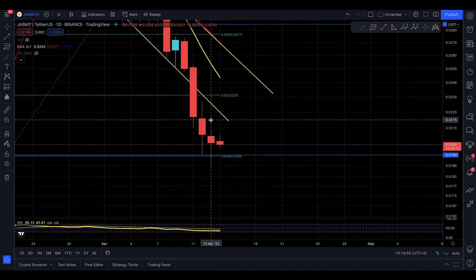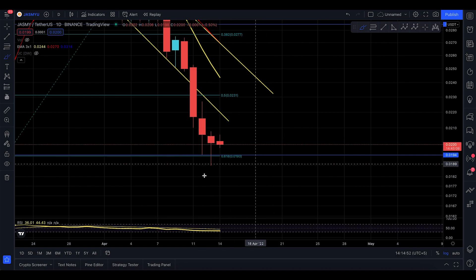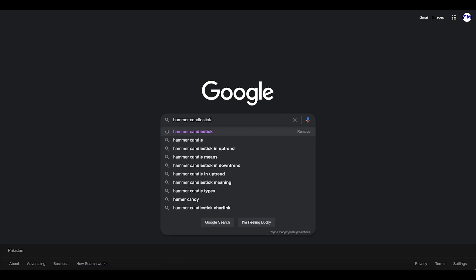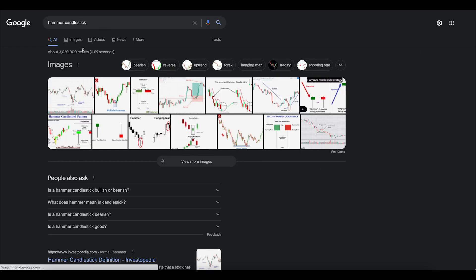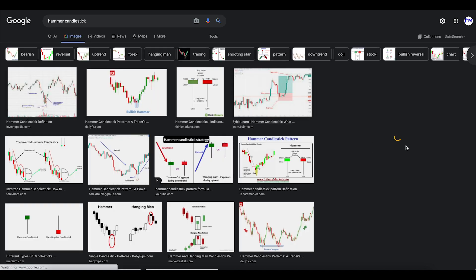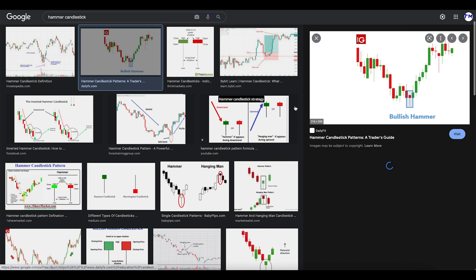We do have a hammer, and hammers are actually really good. It looks like a pin bar or a hammer to me right now. Let me do a quick Google search for 'hammer candlestick' to show you why seeing a hammer is actually something bullish.